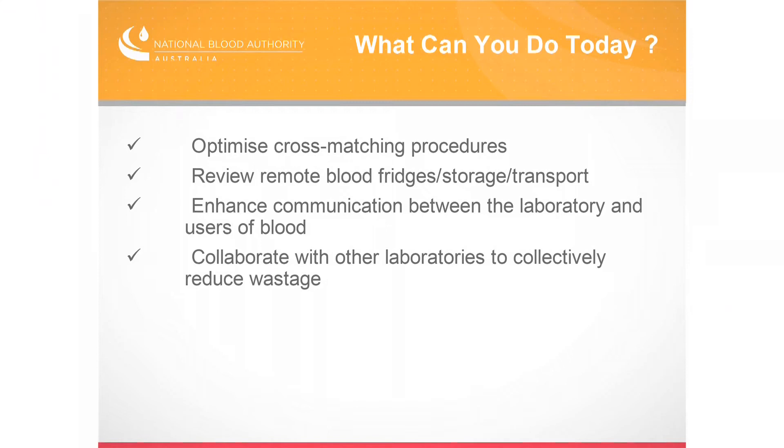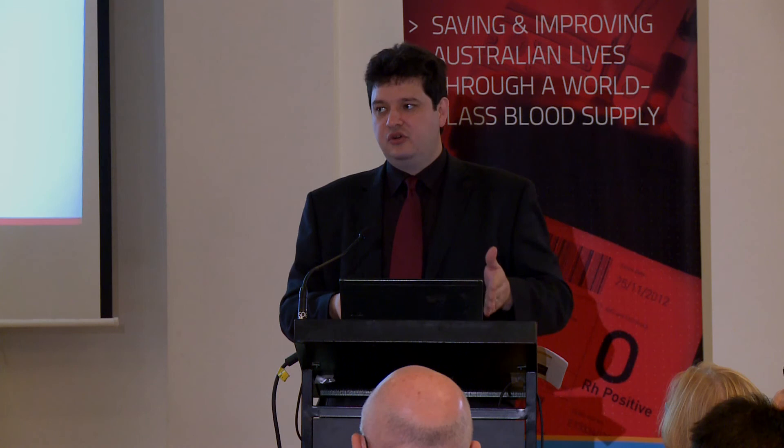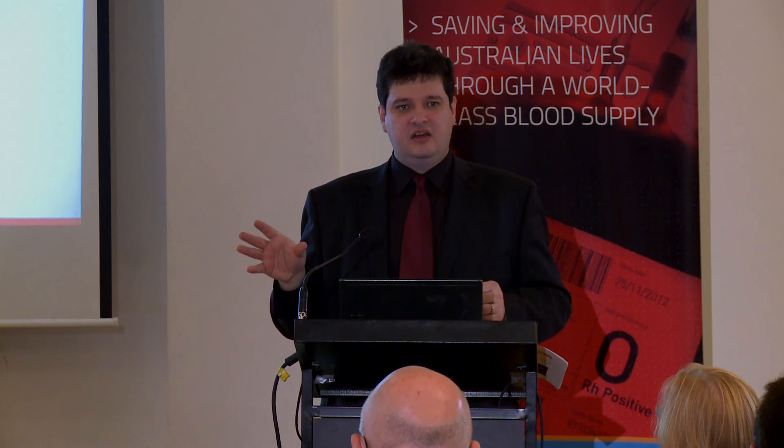Look at cross-matching procedures. Do you cross-match for everything? Do you group and screen, group and hold — those type of arrangements? There are certain perverse incentives in the private sector that encourage cross-matching. How long are units held on cross-match — do you reserve them for 24 hours, for 72 hours? Generally the shorter they are held in the stock fridge, the easier it is to manage the inventory. I've been to one private laboratory recently where three quarters of their stock was held in the cross-match fridge — what hope do those staff have of really managing the age of that product?